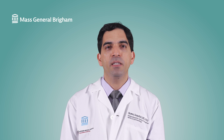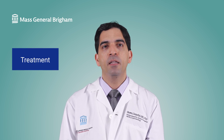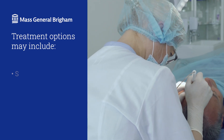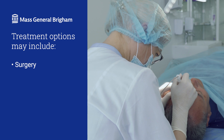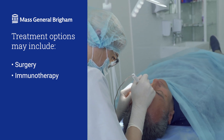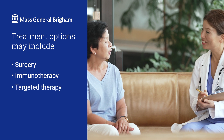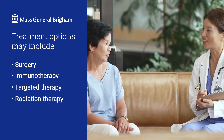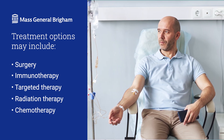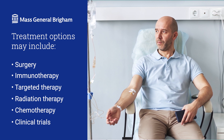So how is melanoma treated? Your treatment options depend on factors like your overall health, the stage of the cancer, and if it's spread. Treatment options include surgery to remove the cancer and any affected lymph nodes, immunotherapy drugs to help your body's immune system fight the cancer, targeted therapy that attacks specific cancer cells, radiation therapy to destroy cancer cells or relieve symptoms, chemotherapy to destroy cancer cells, and clinical trials that give you access to new treatments that aren't widely available yet.